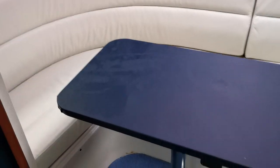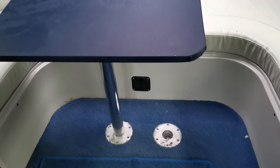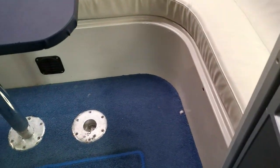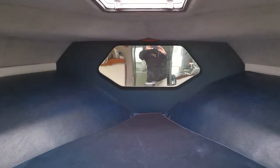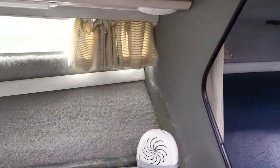That leads on to the U-shaped saloon. There is a table that drops down into the infills to make up a double bed, and then there's a further double berth just in the forward peak. Headlinings are all good — can't see any signs of water ingress whatsoever.